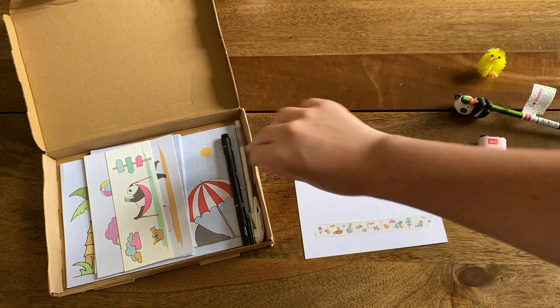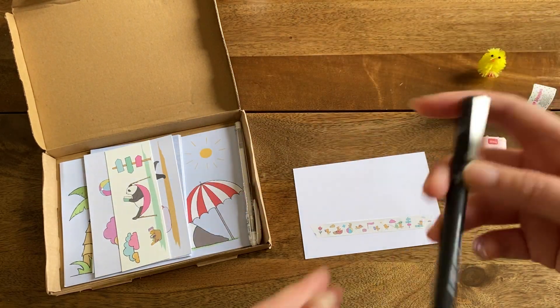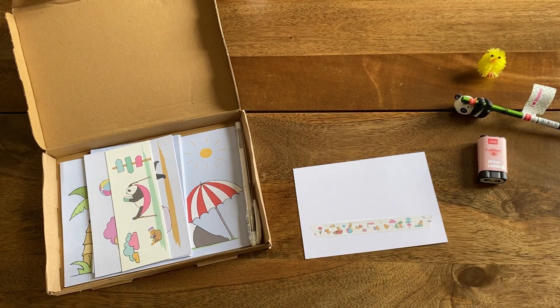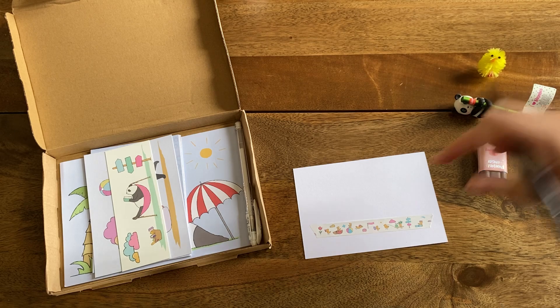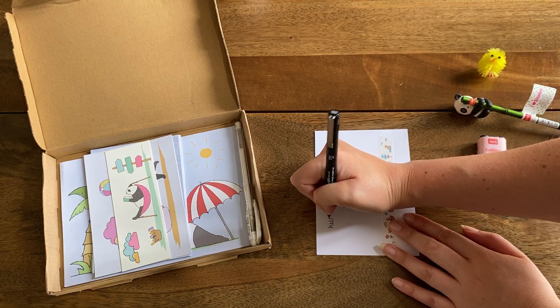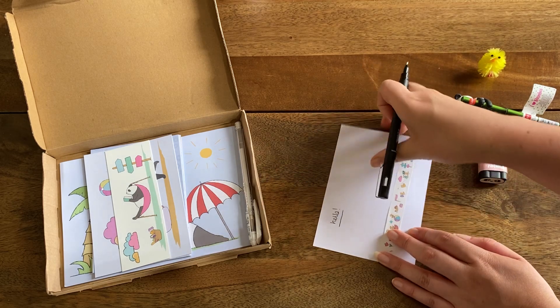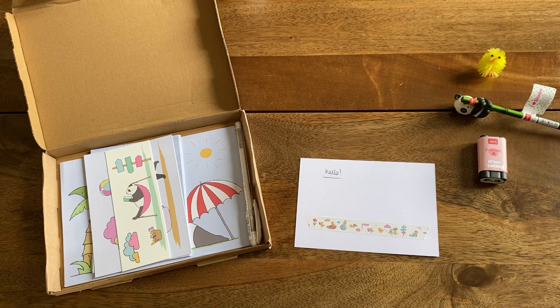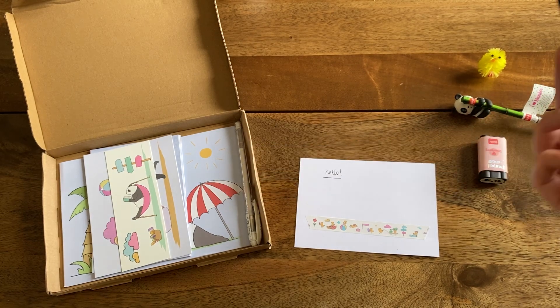What next? We have a Uni pin fine liner in 0.5. I will never complain at getting more decent fine liners — as expected, very nice to write with, good quality. Fab, I like that.